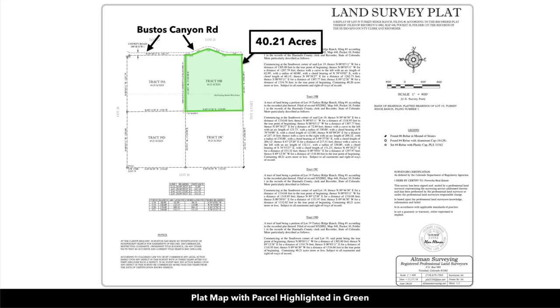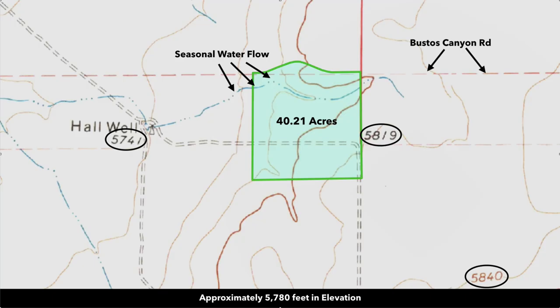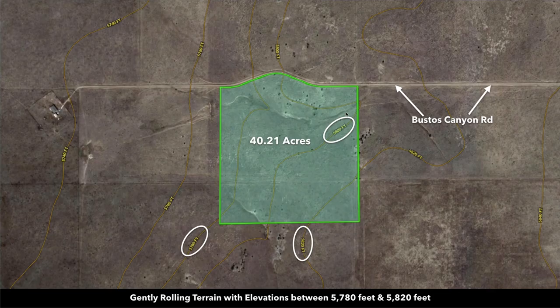Recently we had the property professionally surveyed and staked. Here we are zoomed in on the survey — it's Tract 19B, 40.21 acres. The elevation on the property is around 5,780 feet. And here's a path of seasonal water flow indicated on the topographic map. You can see there's some contour to the property which gives it nice character.